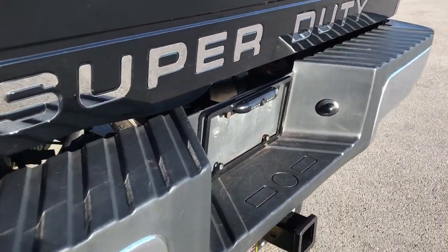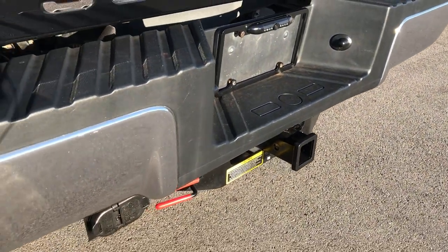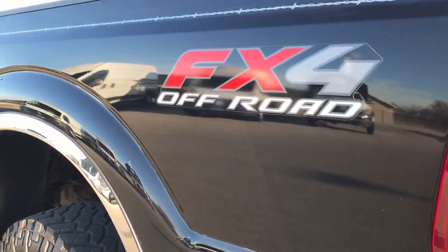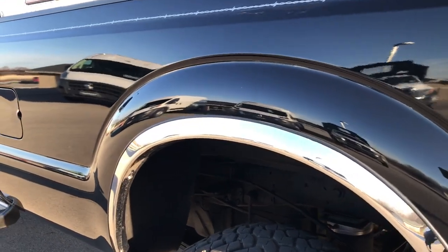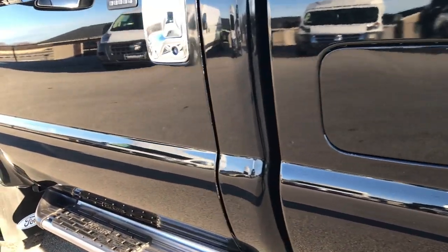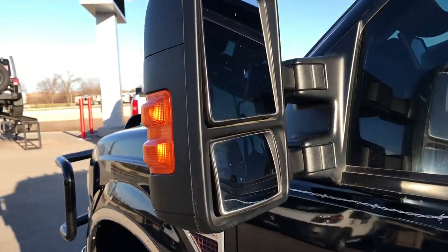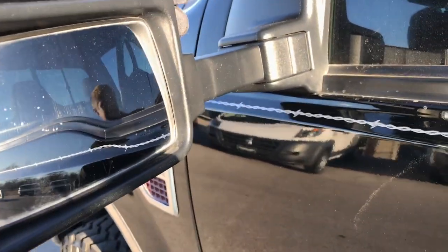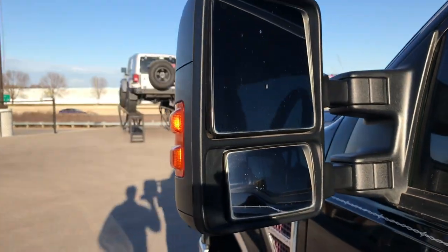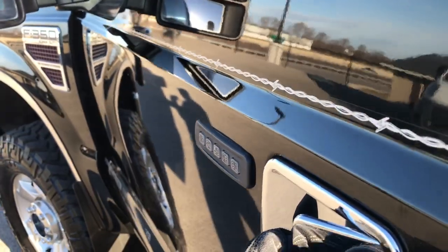Chrome Super Duty badge, and this one does have a backup camera in the license plate holder. Down this side of the truck, just as clean as the passenger side — we want to make sure you get the most accurate representation of the vehicle as possible so when you get here there are no surprises. It has tow mirrors. These do telescope out and fold in, though they are manual telescoping.